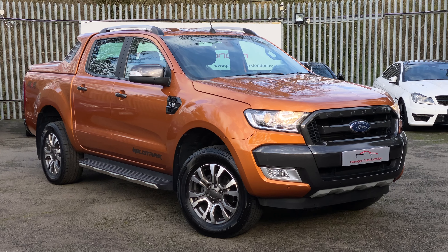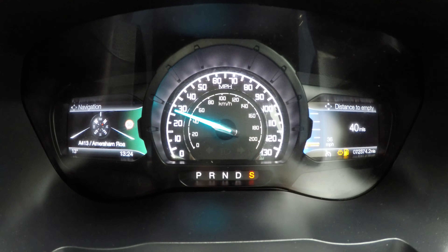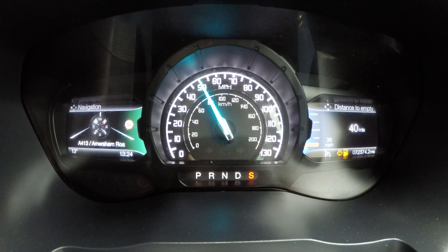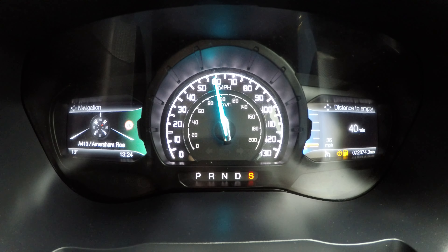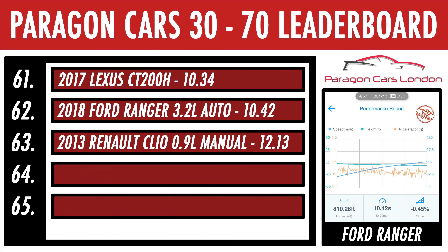Nought to 60 is dispatched in just over 10 seconds, so let's see what happens on the 30-70 sprint. We managed a time of 10.42 seconds, which puts this Ford Ranger second last on our leaderboard. For motorway driving though, it is just about good enough to keep up with the pace of faster traffic.